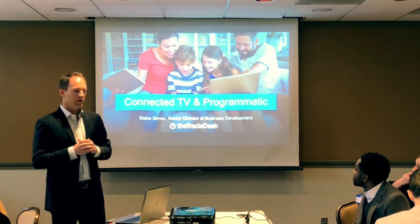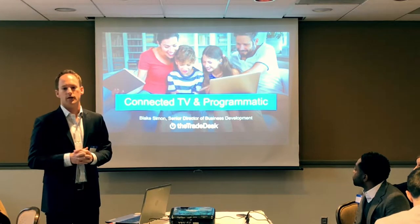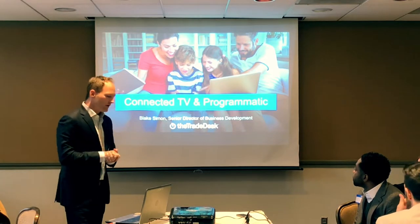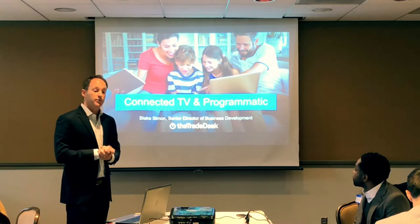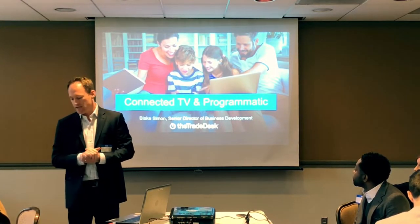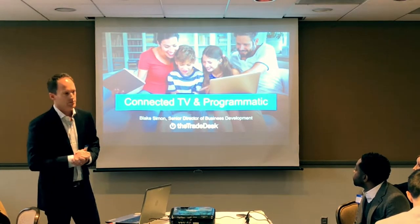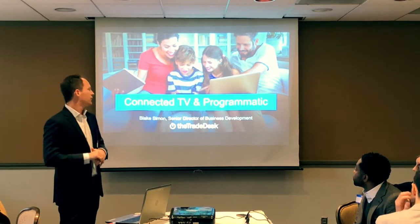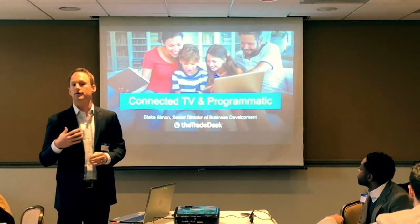We're razor-focused on building a transparent, omni-channel platform that allows marketers to reach their audiences across all channels and devices. One channel we're very bullish on, putting significant resources behind over the past year and a half, is connected television. A lot of people are cutting the cord, leaving cable and TV subscriptions, and viewing more content across streaming devices. We feel programmatic is the best avenue to reach those audiences.